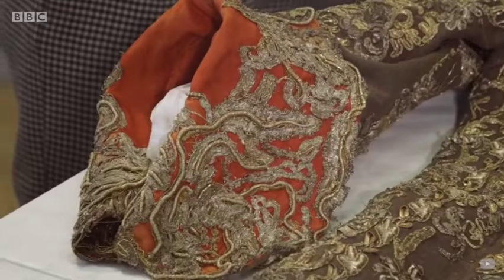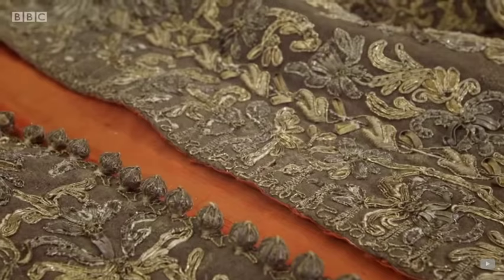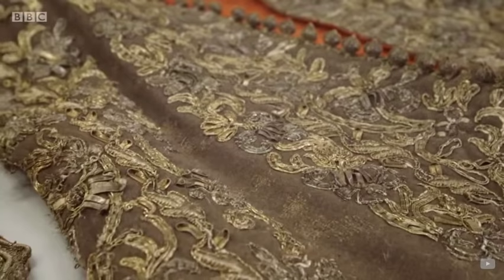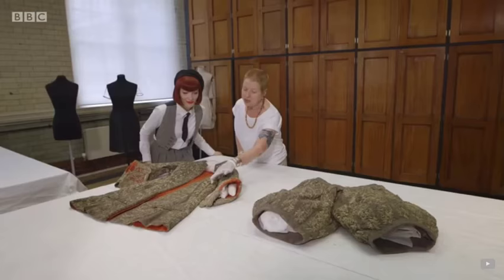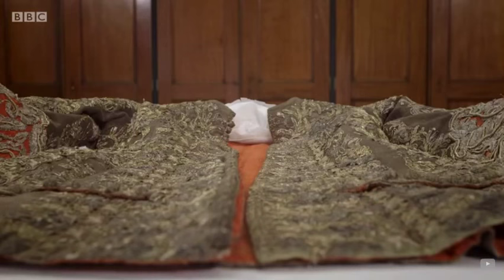It's absolutely incredible. The gold and silver embroidery here — I can just imagine it glinting in the candlelight. It would have been an absolute spectacle. You can see in areas like the inside of the cuff and under the arm where it's a bit more protected — that gives a sense of just how spectacular the suit would have looked when it was worn.